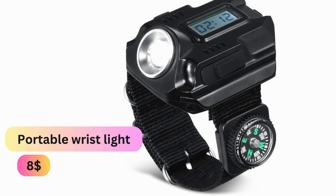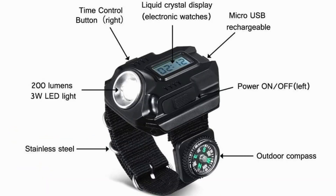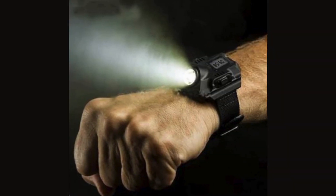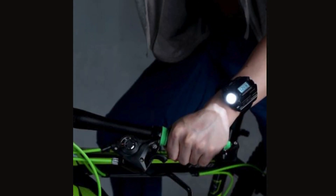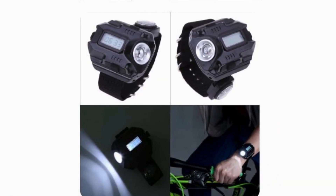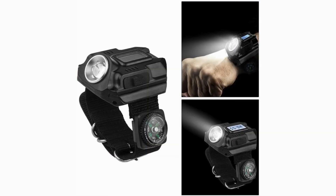Portable Wrist Light. This rechargeable wrist light is a cutting-edge waterproof LED tactical flashlight designed for ultimate convenience and functionality. Worn comfortably on the wrist, it offers hands-free illumination ideal for outdoor activities like camping, hiking, or nighttime repairs, with multiple brightness settings and a rechargeable battery.